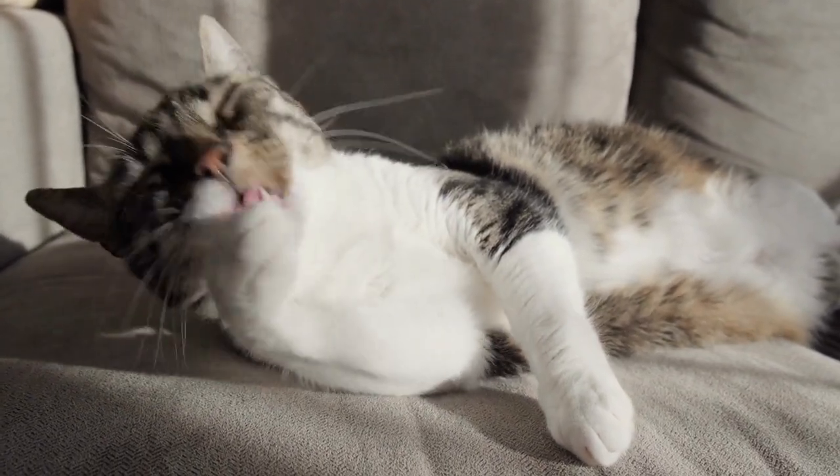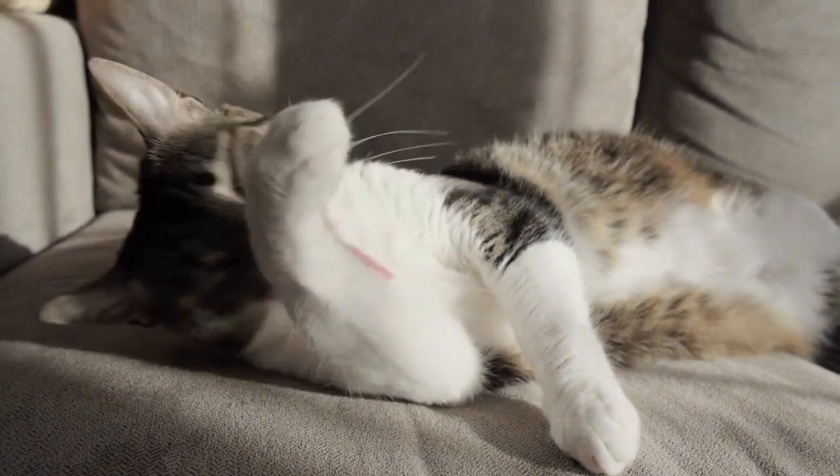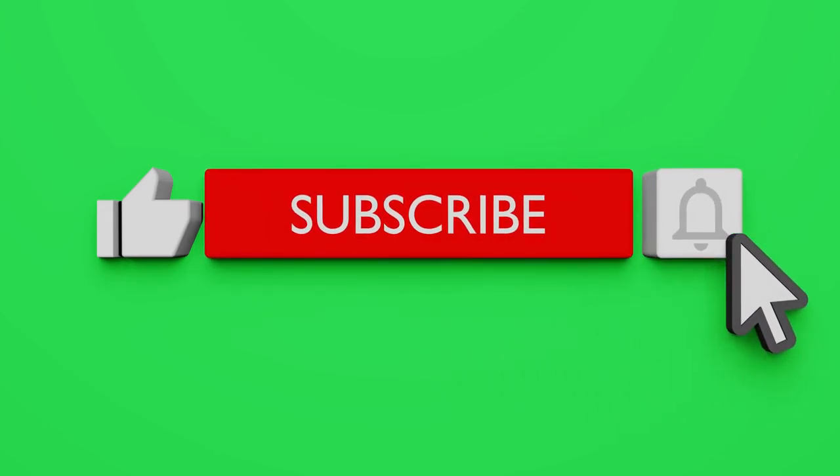If you found this video intriguing and informative, make sure to like, comment, and subscribe to our channel for more captivating explorations into the wonders of the animal kingdom. Stay tuned for our next video, where we unravel more mysteries of the natural world.